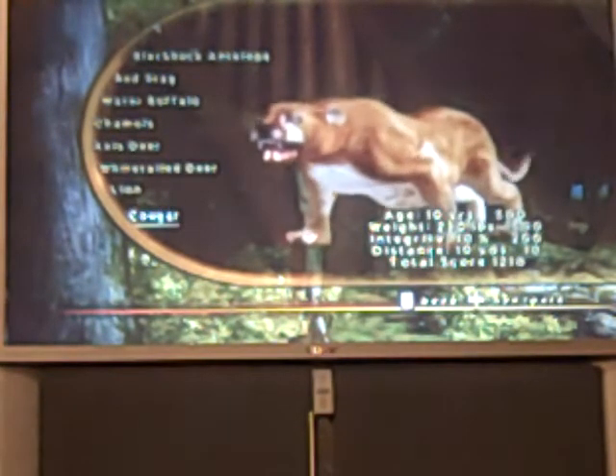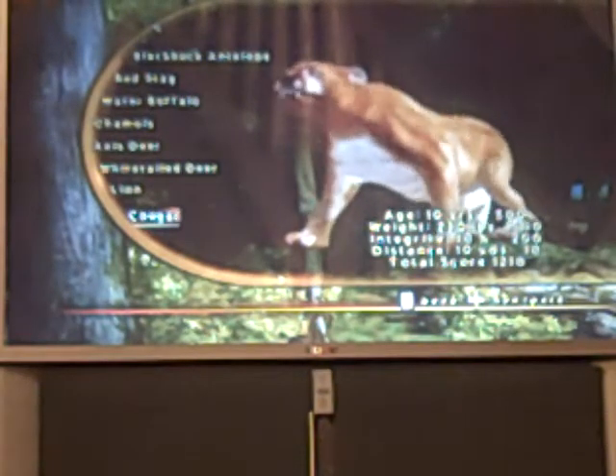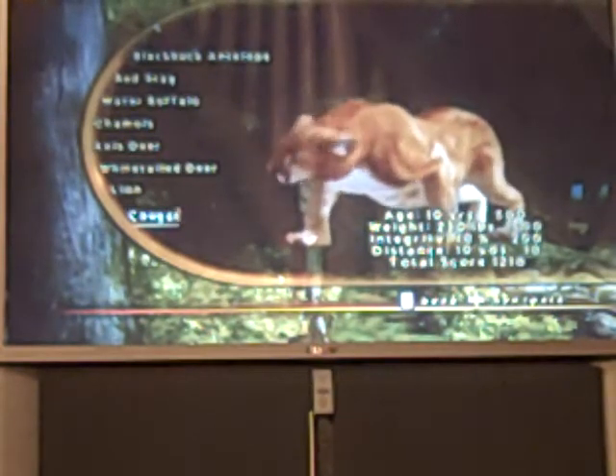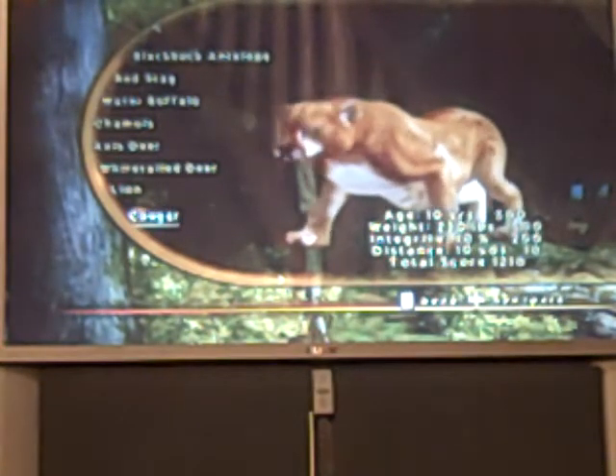This leopard is on the level I'm on. This cougar wasn't smart at all. He was 10 years old, 230 pounds. Integrity was 10%, distance was 10 yards — that's scary. Total score was 1,210.